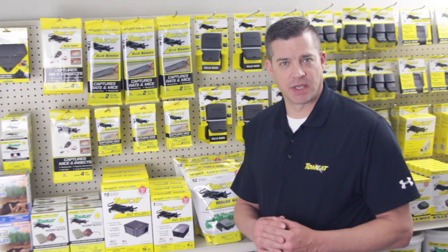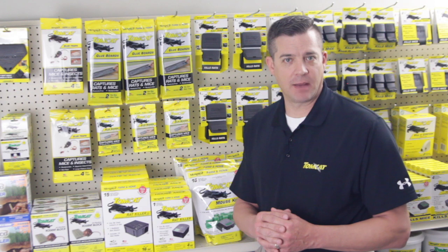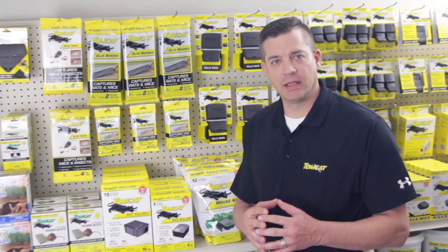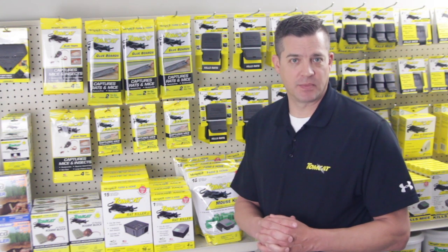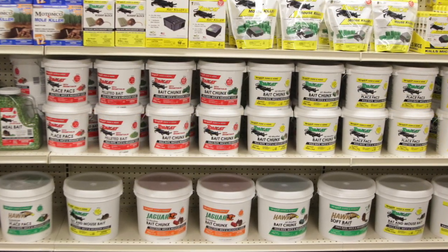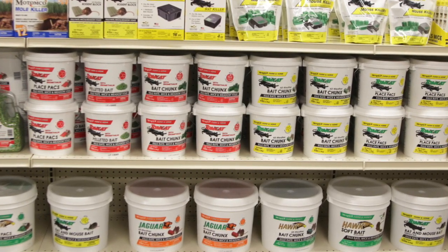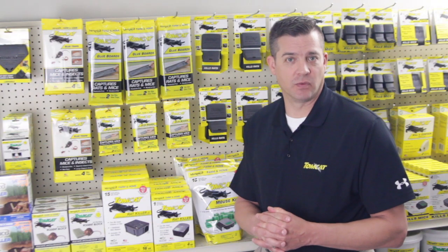In a successful rodent control section, we always recommend that you give customers a lot of different options to deal with their particular problem. This means having a variety of different control methods like good quality glue and snap traps, and most importantly, bait in several different forms. Matamco makes a wide selection of different bait forms, and we're going to take a look at the advantages of each one and how you might use them to address different rodent issues.